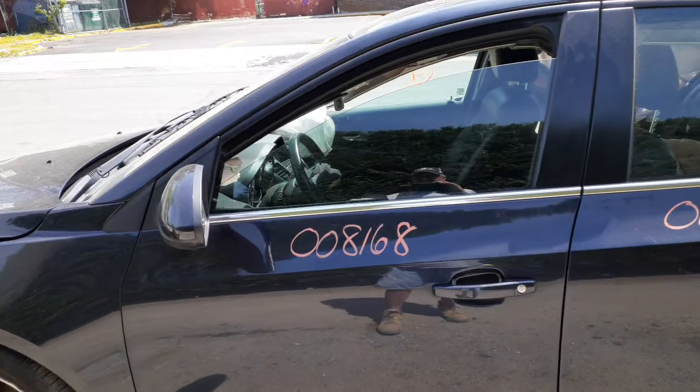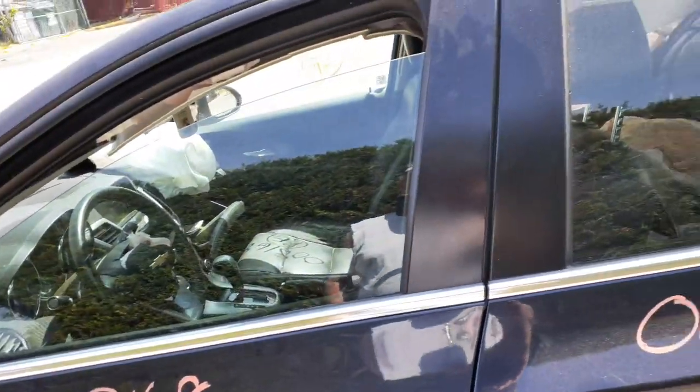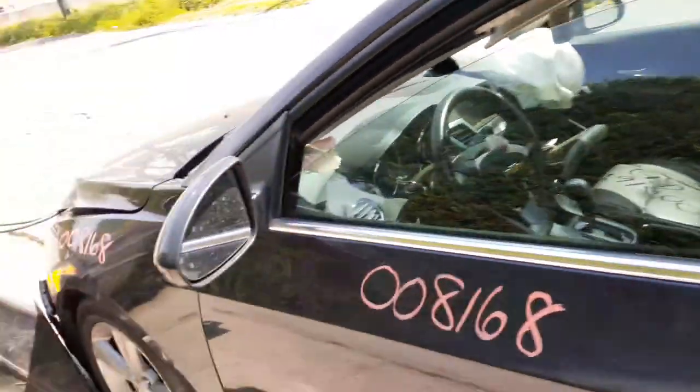Exterior paint code on this car is GXH. Interior code is 4AA — black leather. Here's your left side mirror.